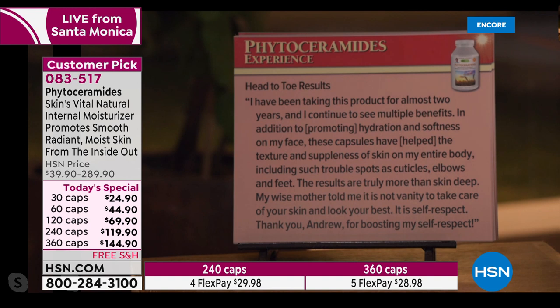'Head to toe results. I've been taking this product for almost two years and continue to see multiple benefits. In addition to promoting hydration and softness on my face, these capsules have helped the texture and suppleness of skin on my entire body, including trouble spots like cuticles, elbows, and feet. The results are truly more than skin deep. My wise mother told me it is not vanity to take care of your skin and look your best — it is self-respect.' Thank you, Andrew, for boosting my self-respect.